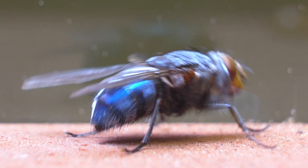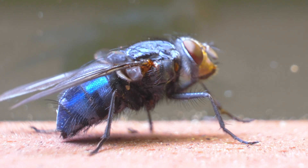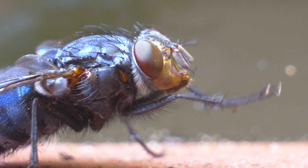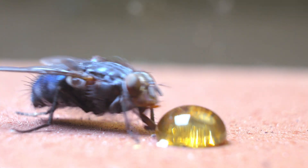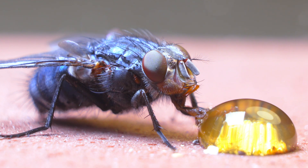This one is the imposing Calliphora, a giant among its kind, a true colossus. When it makes its presence known, its arrival doesn't go unnoticed, marked by the buzzing sound created by its powerful wings as it flies.